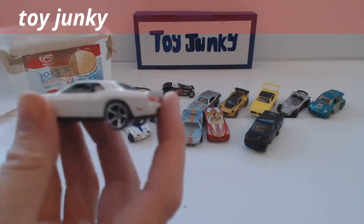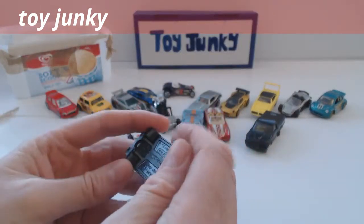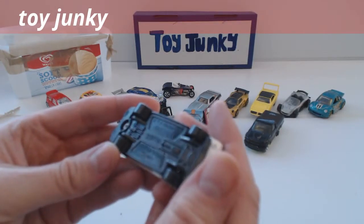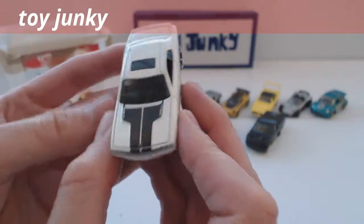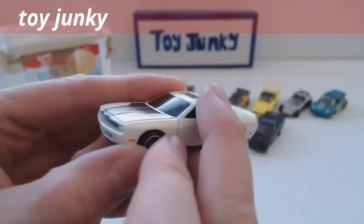What we got here? Oh, looks like a Dodge Challenger — I like that one with a sunroof, nice white colour, looks kind of neat.